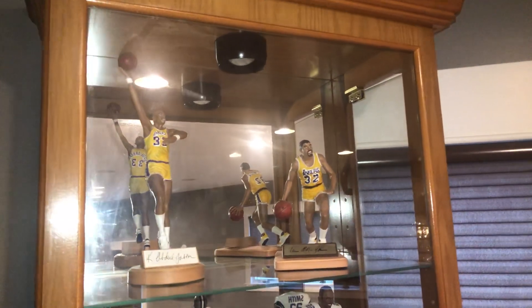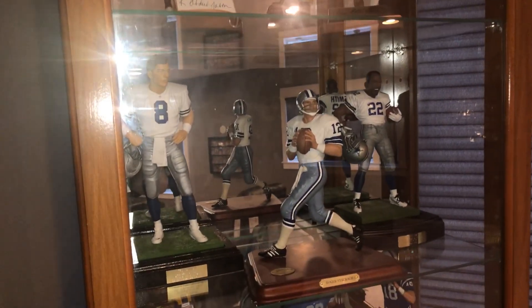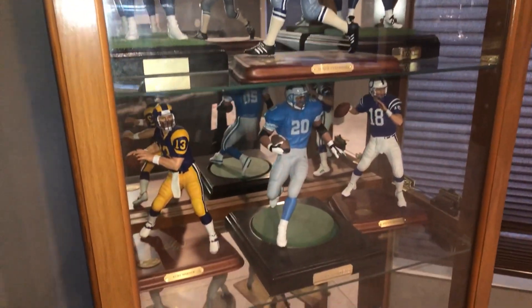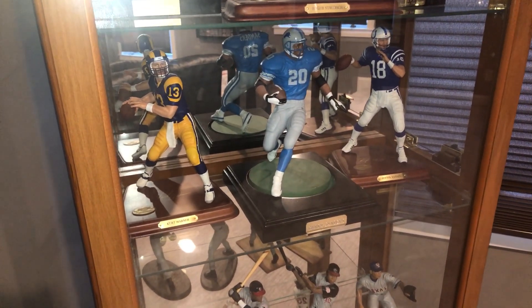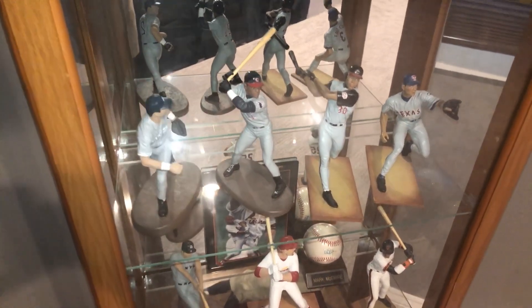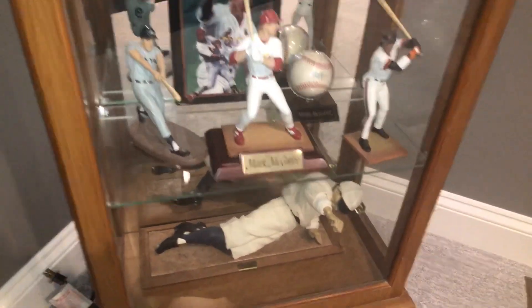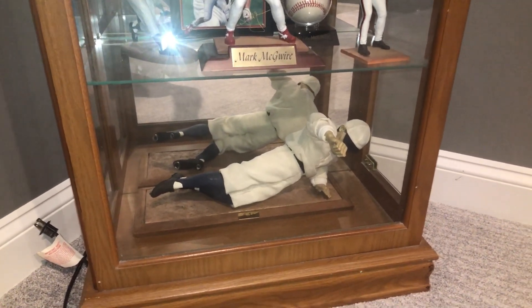And then over here, this is just showcasing some of the statues in my collection. There's a signed Kareem Abdul-Jabbar piece, Magic Johnson, my favorite Cowboys — Staubach, Emmett Smith, and Troy Aikman. And then there's Kurt Warner — I just saw American Underdog not too long ago; what a great movie. And then Barry Sanders, Peyton Manning, and just some different guys down here: A-Rod, Griffey, Sosa, and Derek Jeter. And then the home run guys in Bonds, McGwire, and Maris. And this is a Ty Cobb piece that I got on my honeymoon years ago — many years ago. Too many, unfortunately.